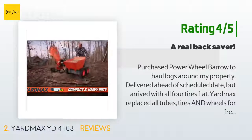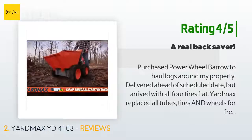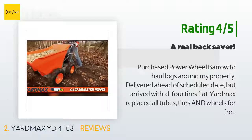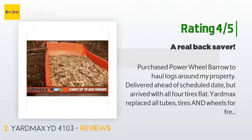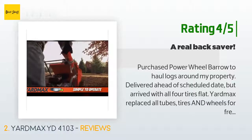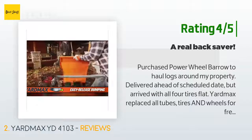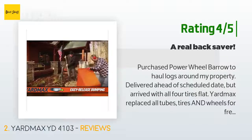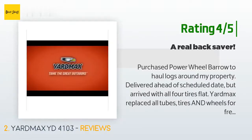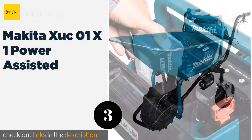Another happy customer said: "Purchased the power wheelbarrow to haul logs around my property. Delivered ahead of the scheduled date but arrived with all four tires flat. YardMax replaced all tubes, tires, and wheels for free in a timely manner. Fairly easy to assemble, although stated bolt sizes in the instructions — 17 millimeters, 18 millimeters — did not always match actual bolt sizes delivered. As noted in other reviews, it is initially fairly hard to shift gears. The Briggs and Stratton engine has started with one pull every time I've used the machine."